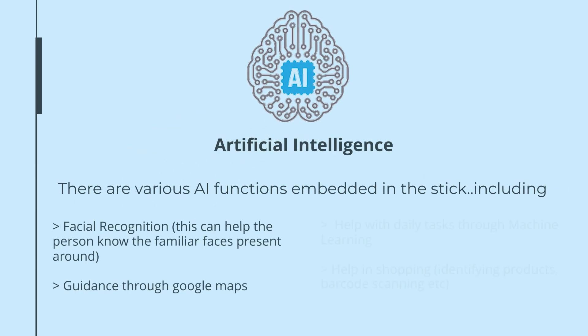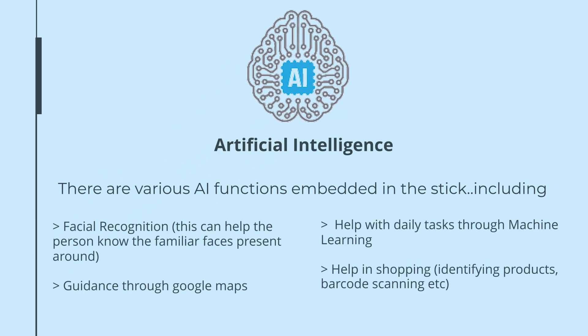There are various AI features in the stick, such as facial recognition, guidance to navigate, and help in shopping. AirPods are connected through Bluetooth and prompt the user on the move.